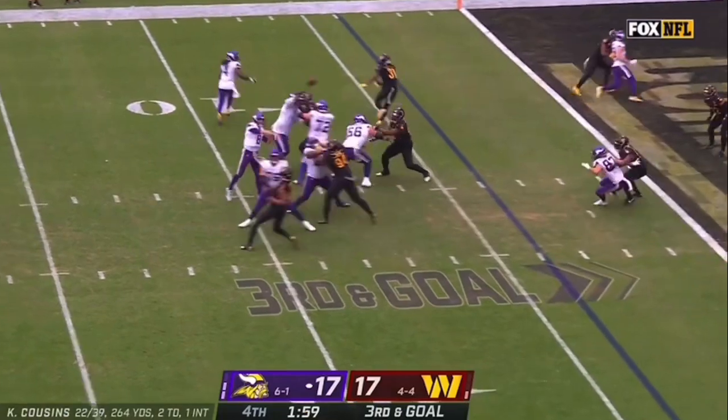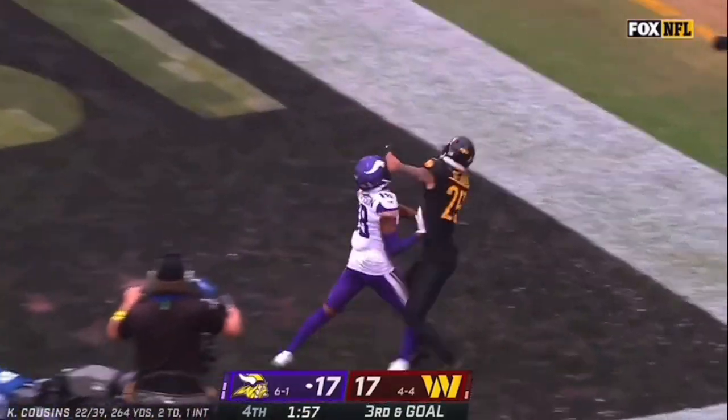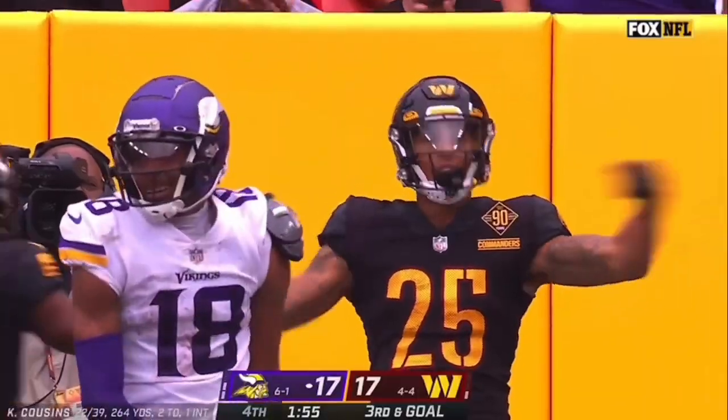Jonathan Allen up front — the man across the board. He's throwing and floating, and it's knocked away from Justin Jefferson.